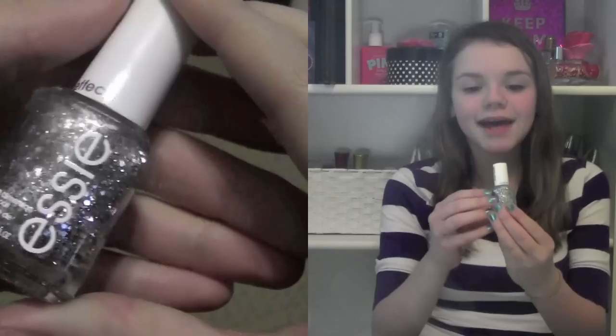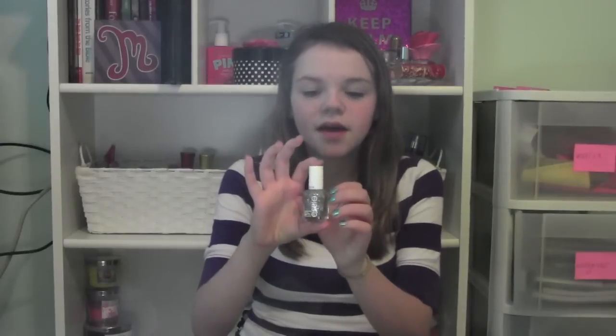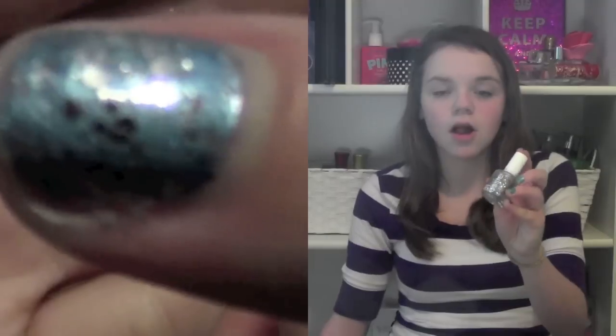My next favorite beauty product is the nail polish by Essie in the color Set in Stones. It's a silvery glittery color that you put over your nail polish. I've been using this the entire month — I just put it over all of my nail polishes and it definitely gives a different look. I really like it a lot.